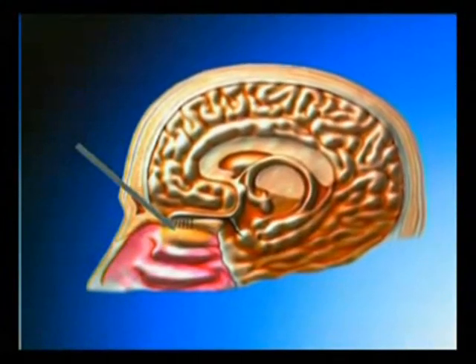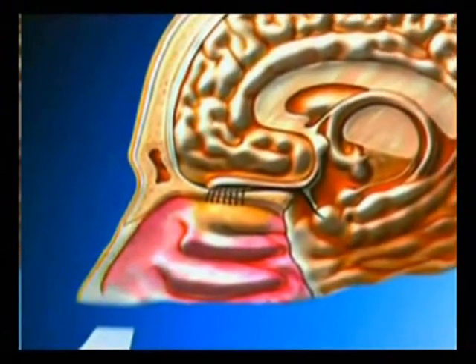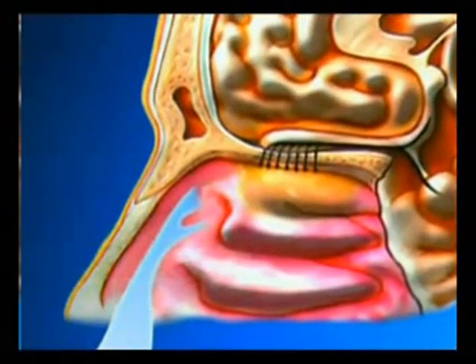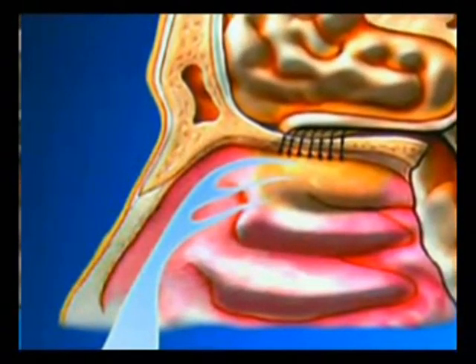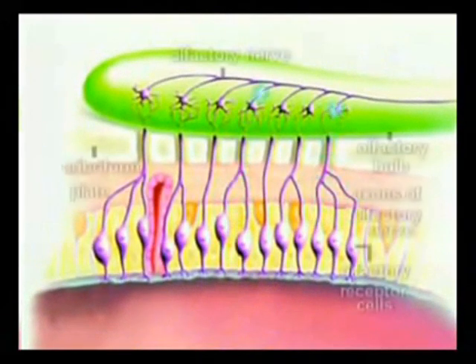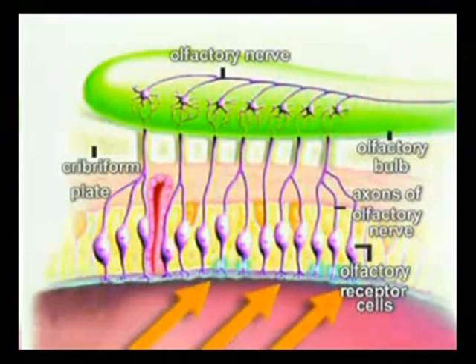The nasal cavity that detects smell is just beneath the eyes and is lined with a sticky mucus fluid. This mucus membrane measures just six hundredths of a millimeter thick. Specialized olfactory nerve cells are another part of the smelling system. The basic task of these cells is to take messages from smell molecules and take them to the olfactory bulbs.